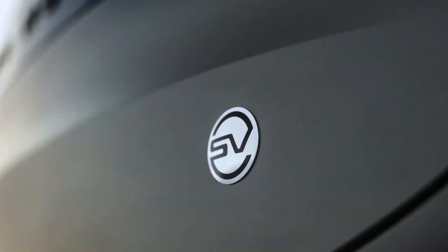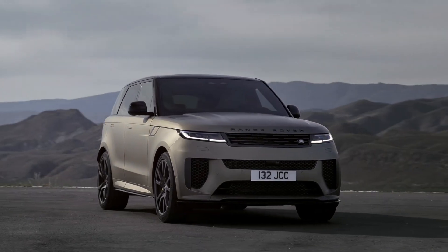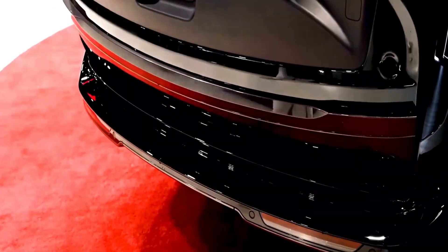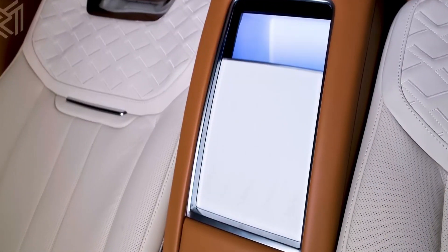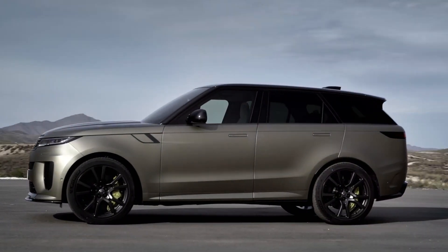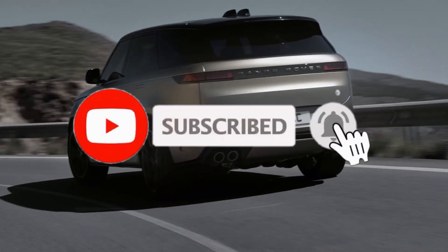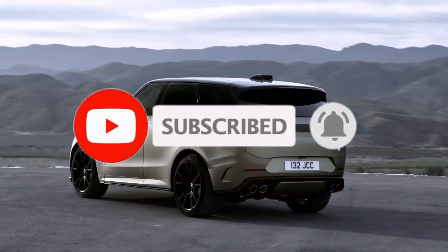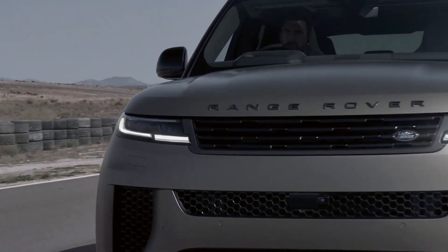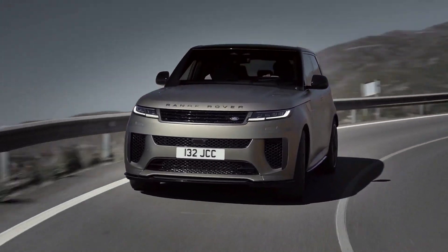Thanks for joining us on this in-depth exploration of luxury automotive brilliance. Today we delved into the epitome of opulence with the 2024 Range Rover SV Long — from its sleek design to cutting-edge technology, we've unraveled every aspect of this ultra-luxury SUV. Don't forget to hit that like button if you enjoyed the journey and subscribe for more exclusive insights into the world of automotive excellence. Share your thoughts on the Range Rover SV Long in the comments below, and stay tuned for our next adventure. Until then, drive safe and stay classy.